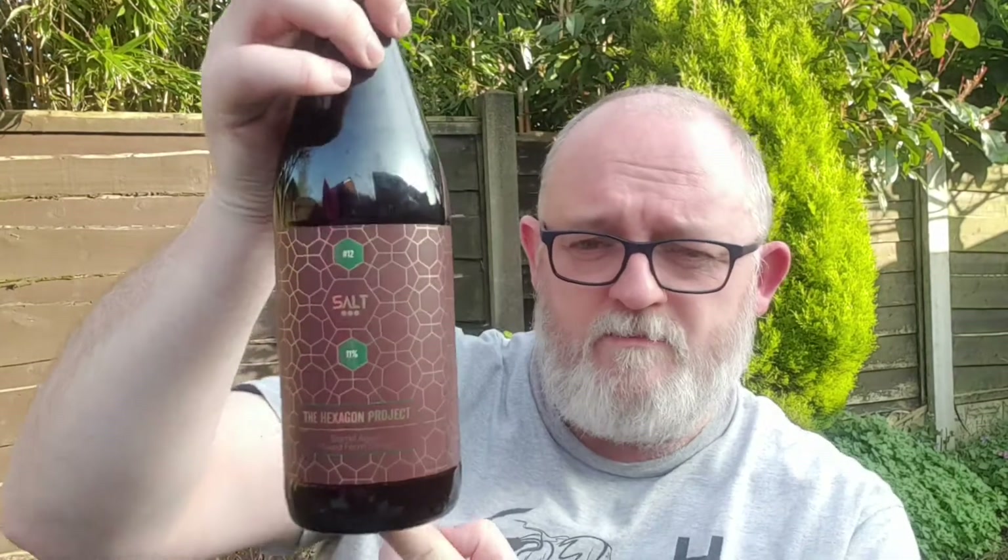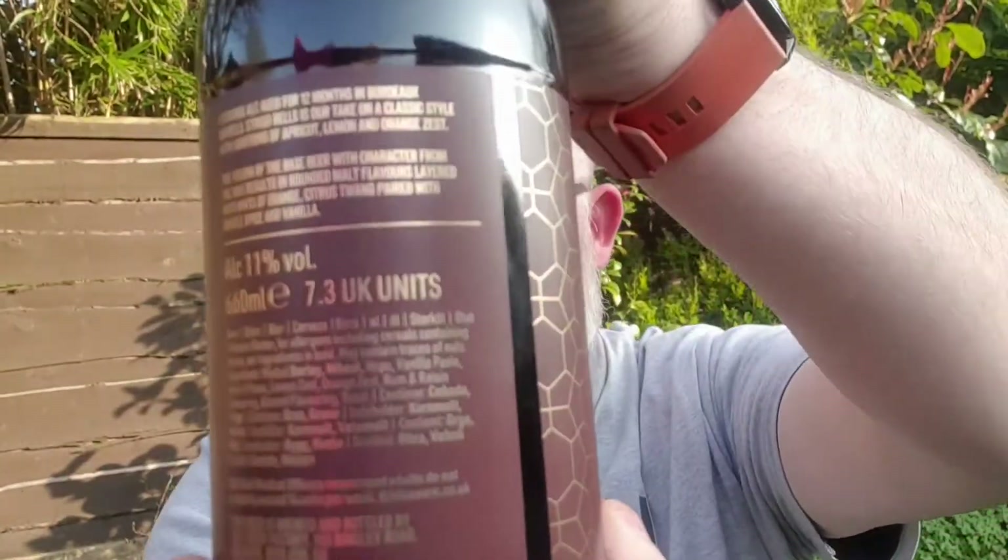Hello and welcome to another edition of Beer Dad's Beer Reviews. This is the third beer in this week's four from Salt, and it's another Hexagon Project beer — this is Hex 12. It comes in a massive 660ml bottle. This beer is available on the website at 12 quid. It says 11 there in the green box and also in gold letters across the back.